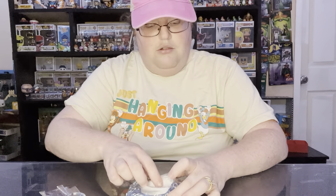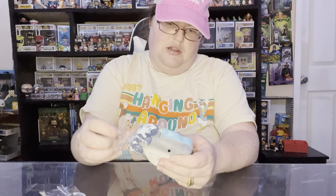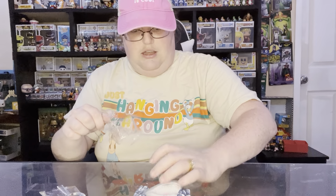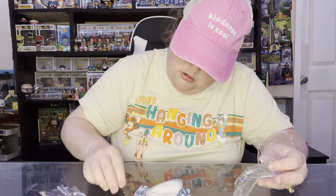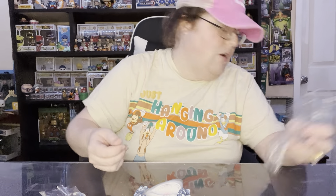All righty, taking off the plastic. And already we are getting this similar thing to what we got with the dinosaur dig — this white powdery stuff. All right, well, here's our shark.